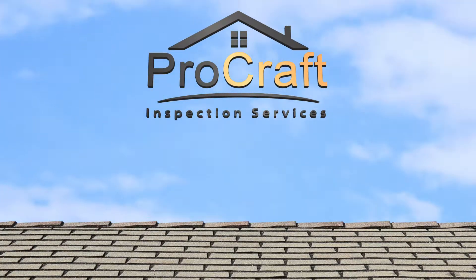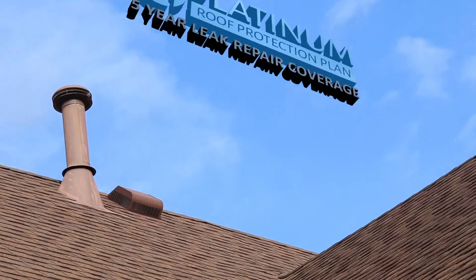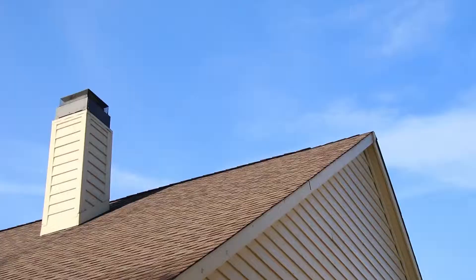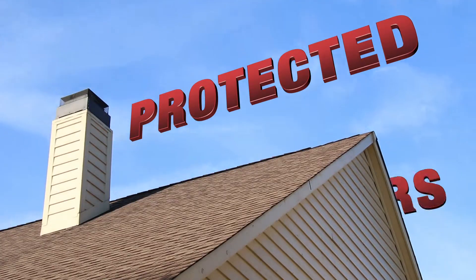At Procraft Inspection Services, we're proud to announce our 5-Year Platinum Roof Protection Plan. It is included free of charge with every inspection. You, your roof, and your wallet will be protected for the next 5 years.